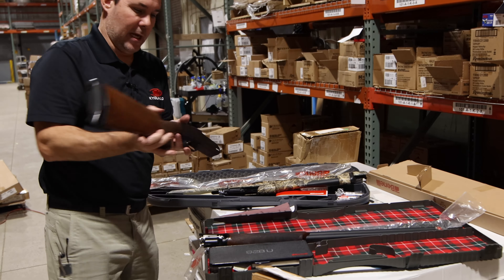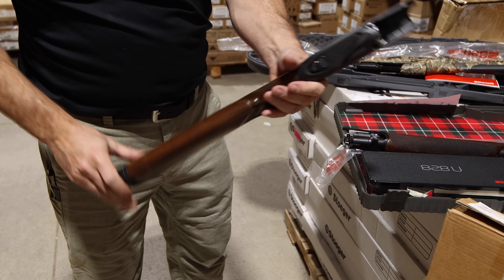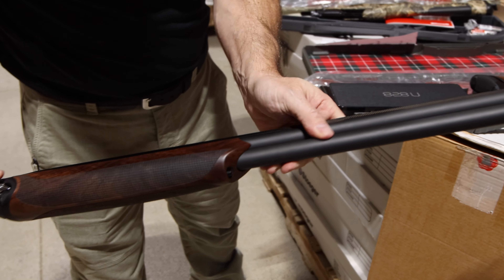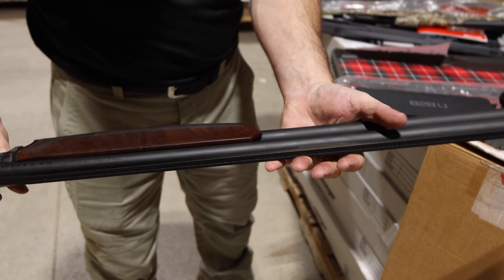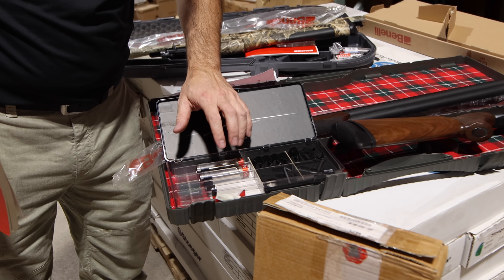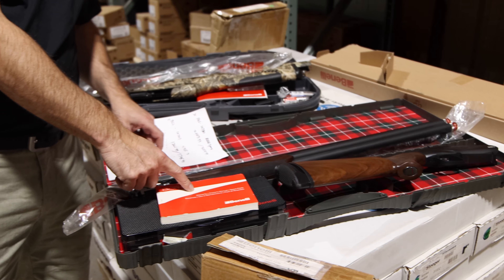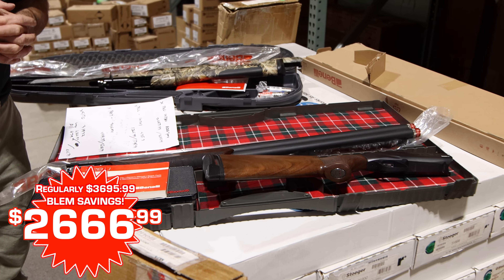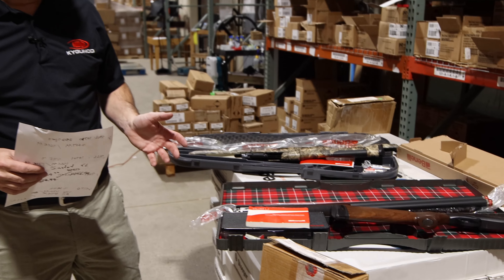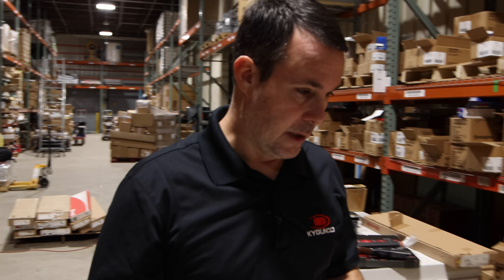Here is an 828. Some of you might not know, but Benelli does make an over and under — they make some pretty sweet ones. This is the sport model. Nice gun with a carbon fiber rib. There's maybe a little mark on the finish there, but it's pretty minor. This gun is one of the models that comes with the entire full set of chokes — two chokes in there, all the shims, all the choke tubes, and two more chokes in the barrel. Normally $3,695 — now $2,666.99. These are pretty limited; some we only have ones and twos of, some we have five to twenty of. There's no rhyme or reason — it's just how it showed up from Benelli.